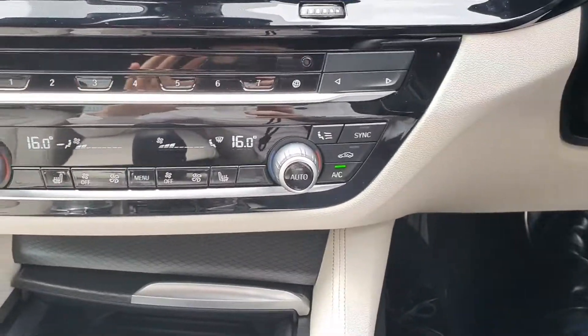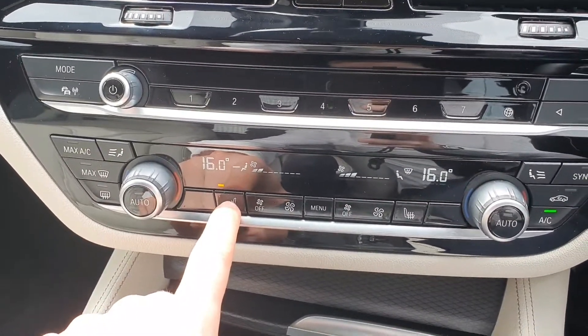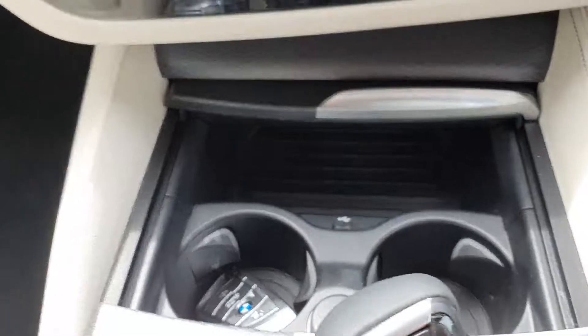Also climate control for the front seat passengers, includes heated front seats as well with three different settings. A cup holder here and a little bit of additional storage too.